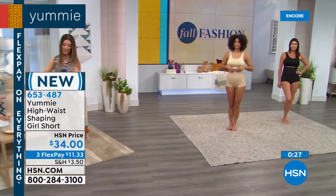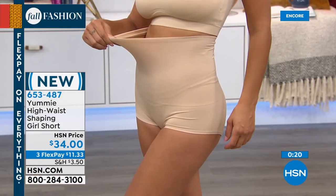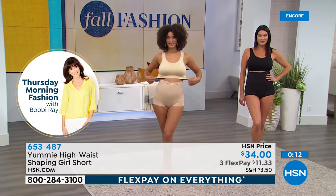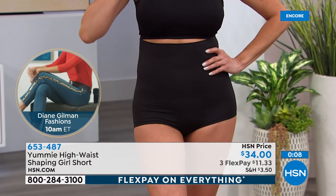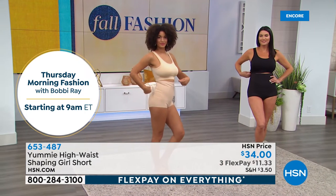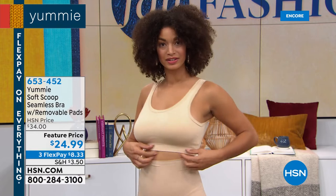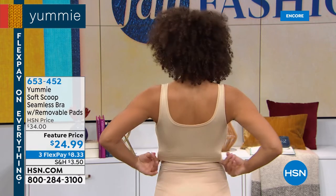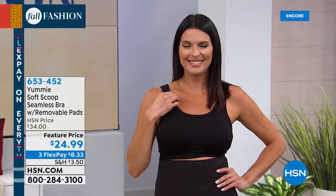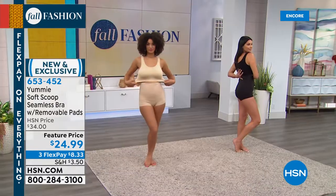Let's move on to the bra — we have another new style from Yummy: the Yummy Soft Scoop Seamless Bra with removable pads for full coverage. The great thing about this bra: no hooks, no eyes, no wires, no straps to adjust. This is the perfect seamless wire-free bra with great medium support that's going to stay in place and give you that smoothing and seamless construction all the way around. Two colors: black or frappe. Machine wash, tumble dry. Dual sizing: small/medium, medium/large, large/extra large, and 1X/2X.